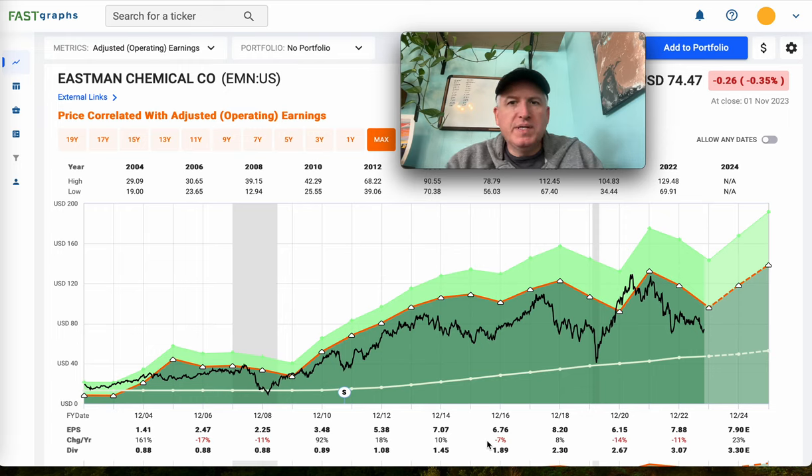Hello everybody and welcome to the Cyclical Investors Club YouTube channel. Today we are going to be looking at and analyzing Eastman Chemical stock. This one came in by request down in the comments section of one of my videos.